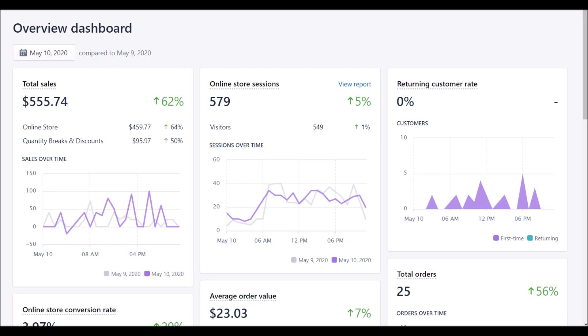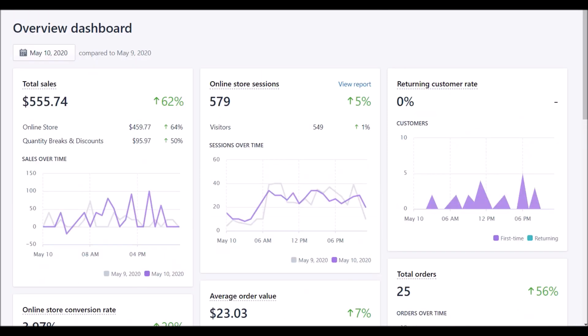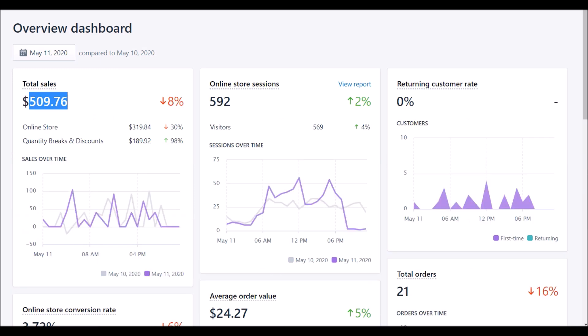On May 10th I had $555.74 in sales, a 3.97% conversion rate, $23 average order value, and 25 orders — a very profitable day, literally one of my best days. Then on the 11th I made $500 with around 30% profit margin, so that was really good too. But the next days I was trying out different scaling strategies and a lot of things happened.